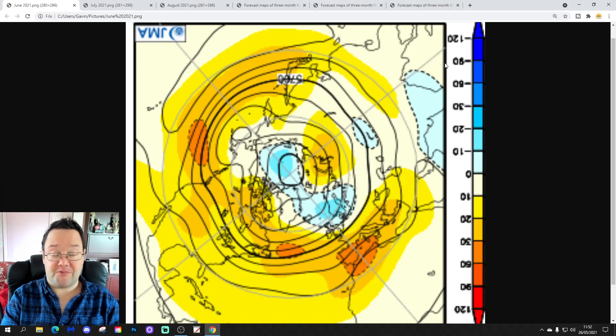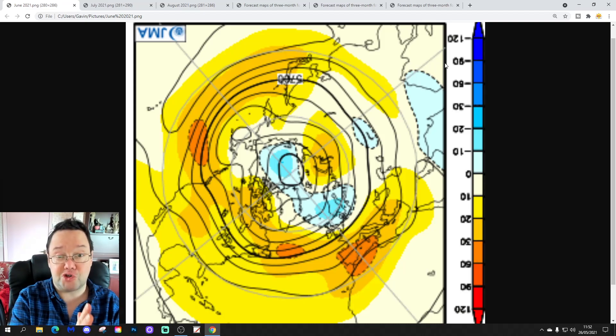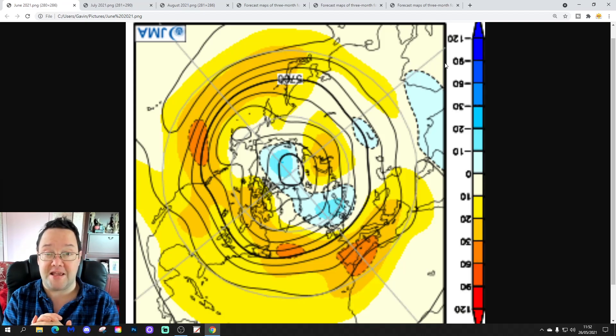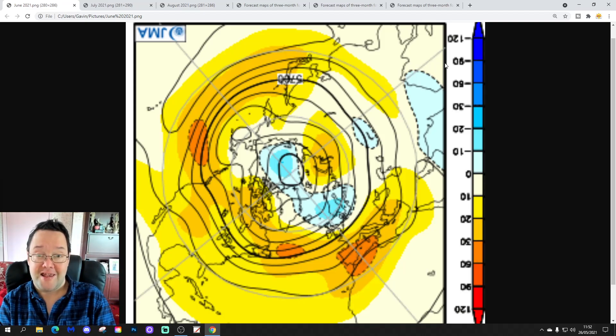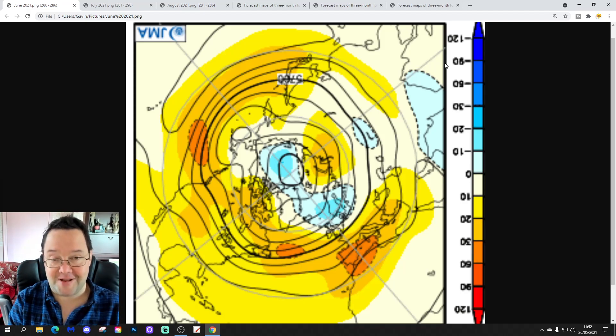Hello everyone, thanks for tuning in to today's third video. I've got a little extra video for you here. We're going to look at the JMA Season Model for this one. We're going to go three months ahead with the Japanese Mesoscale HD Season Model taken through June, July and August — through the summer of 2021. A little bit of a surprise upload, perhaps.